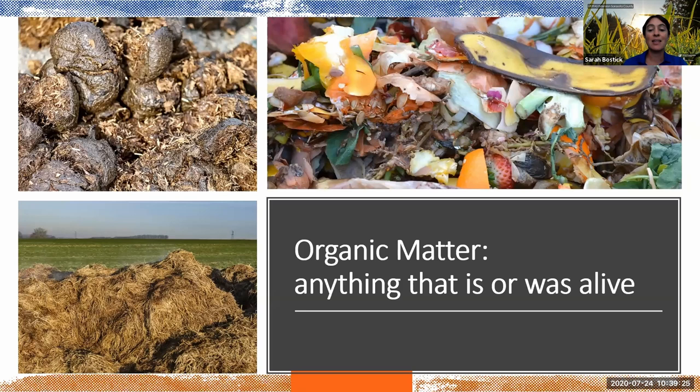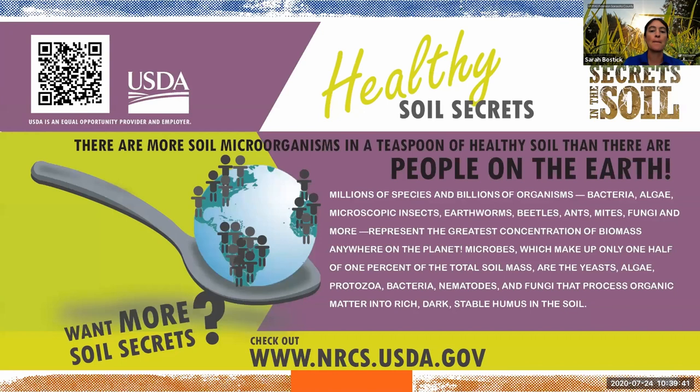Organic matter is anything that is or was alive — things like manure, anything you put in a compost heap, leaves, straw, insects. Organic matter is truly incredible. It is where soil microorganisms live, and soil microorganisms form a really incredible ecosystem.